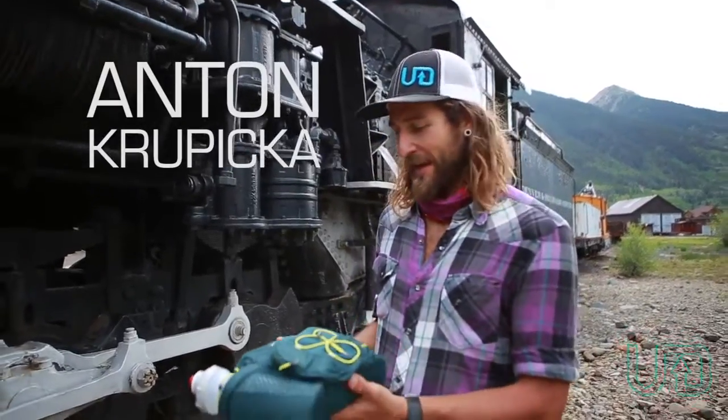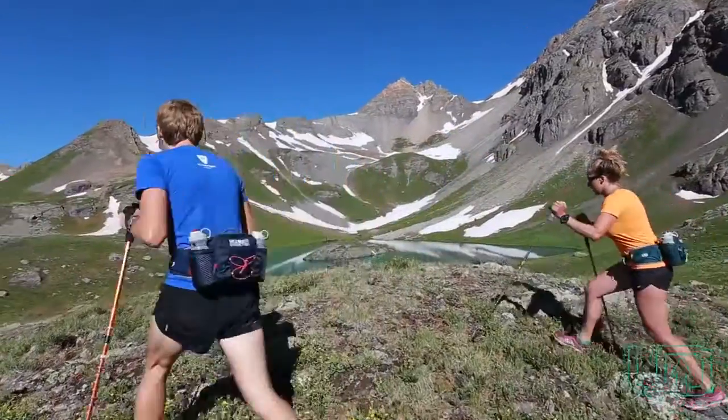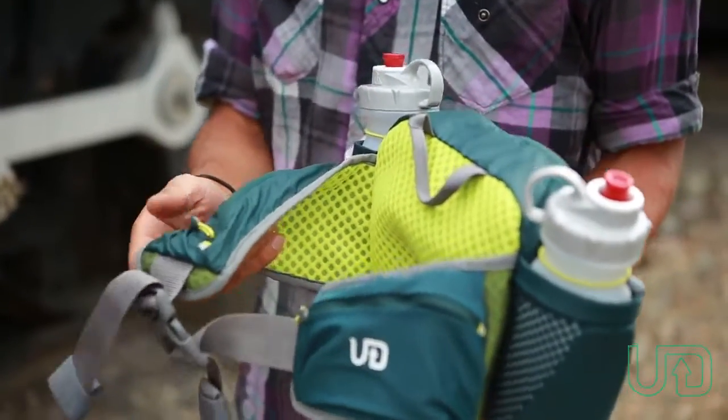I'm Anton Kripiczka with the updated Kaviti from Ultimate Direction. This is a classic waist pack that's been in the line for years, but is updated now with ultra-wicking mesh in three sized pockets to fit a smartphone.